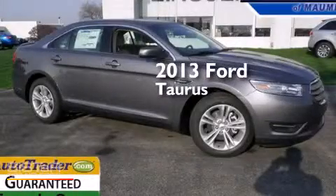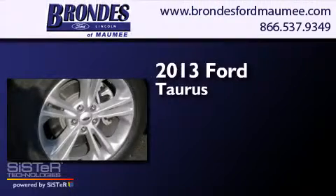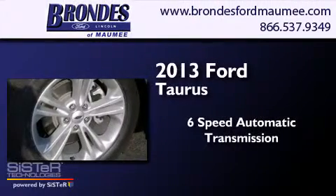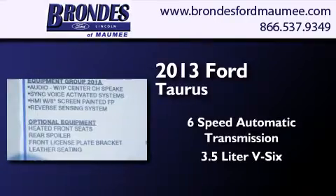This is a brand new 2013 Ford Taurus. This four-door sedan has a six-speed automatic transmission and a 3.5-liter V6.